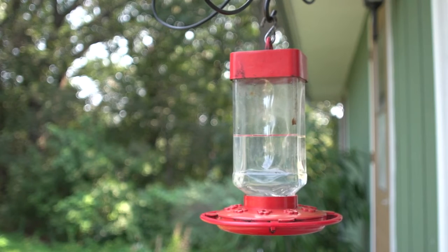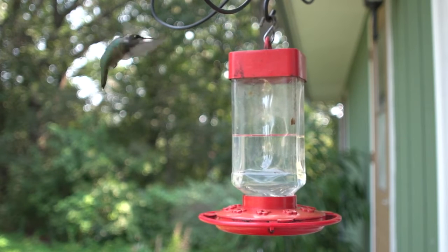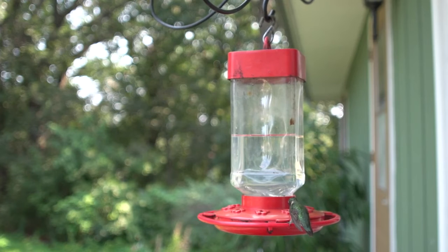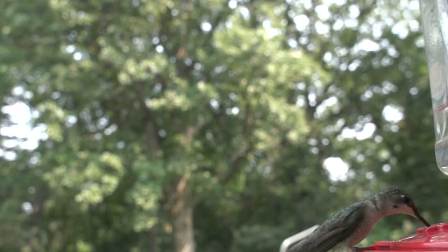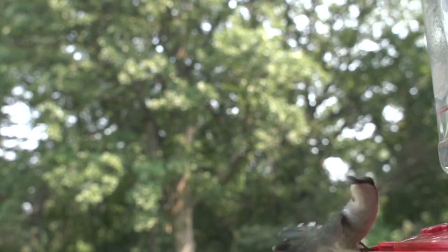Their diet may also occasionally include sugar-rich tree sap taken from sapsucker wells. The birds feed from flowers using a long extendable tongue and catch insects on the wing, or glean them from flowers, leaves, bark and spiderwebs. Young birds are fed insects for protein, since nectar is an insufficient source of protein for growing birds.